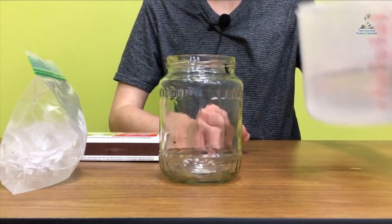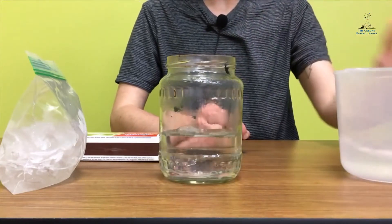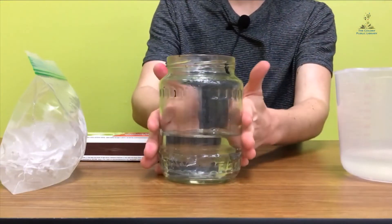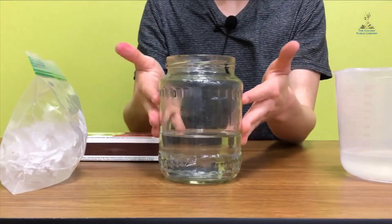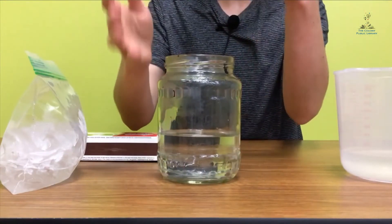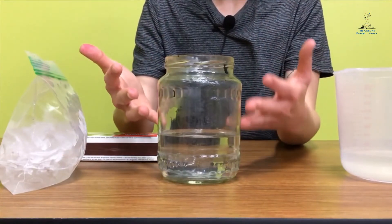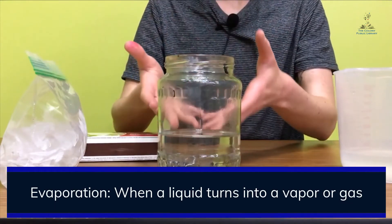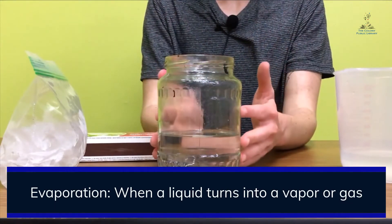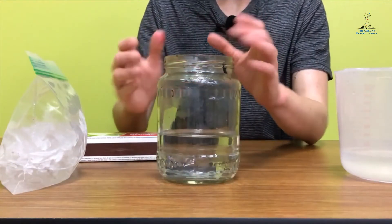I'm going to pour this really hot water into the jar. We can see right off the bat that it's evaporating — we can see a little bit of vapor. You might not be able to see it in the video, but maybe when you're doing this at home, you can see a little bit of vapor coming off of it. Have you heard of that word evaporation? That's when a liquid is so hot that it turns into a gas. We need really hot, warm water so that we can have warm water vapor.